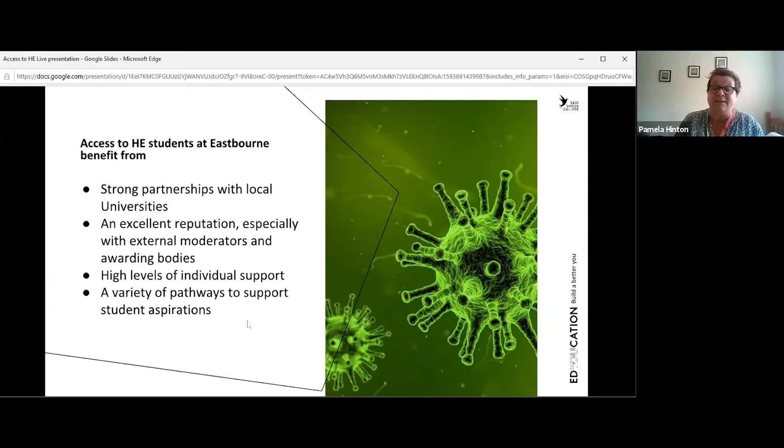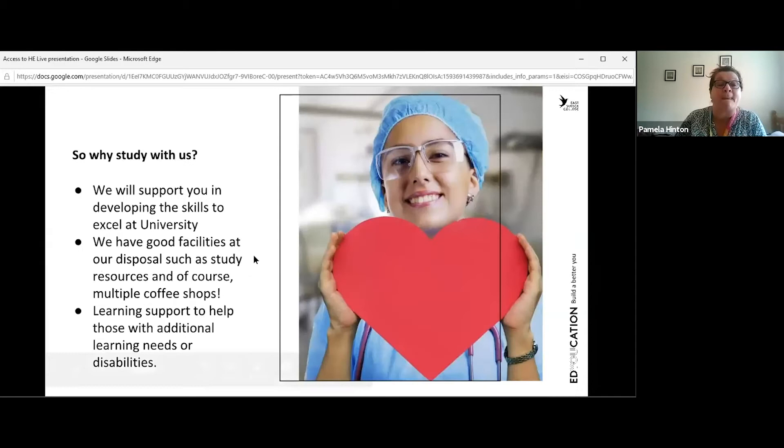We have a variety of pathways leading to lots of different destinations. We have a fantastic reputation and many previous students recommend us for what they've gained and gone on to do. We're all about helping you develop the skills you need to do really well at university. We have study resources, computer rooms, libraries, and coffee shops. We also have a learning support department for additional learning needs and a well-being department to support students with other issues they might have.